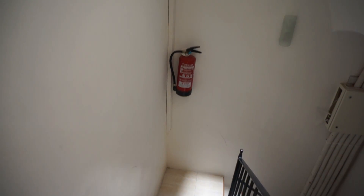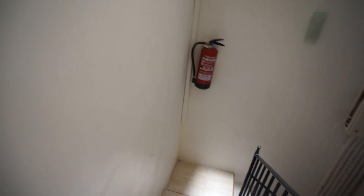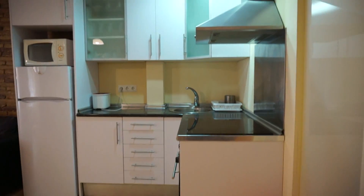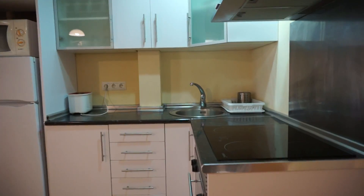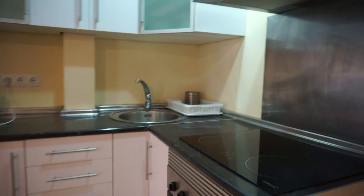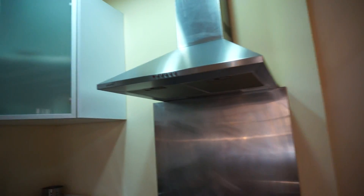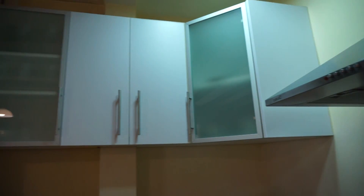Here we are. As we can see we have stairs, but this flat has a direct elevator that goes inside the flat, so it's perfect. The first thing we are meeting is the kitchen, which is fully equipped. As you can see you have a vitro, you have the oven over here, and as well you have the extractor here. And there's a lot of space — you have the cabinets here, so it's fully equipped.